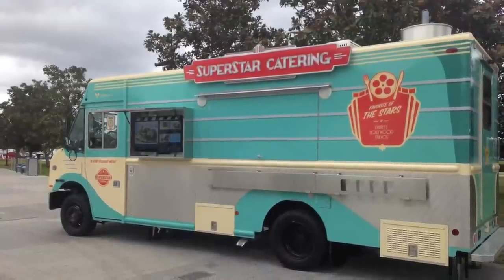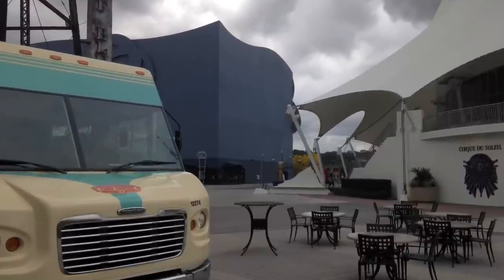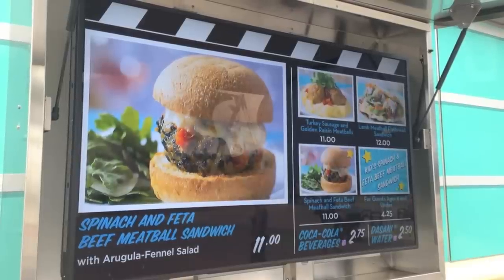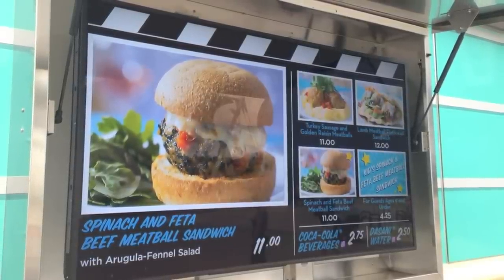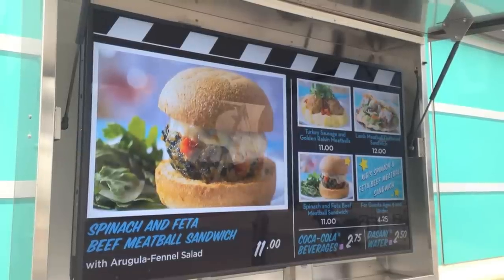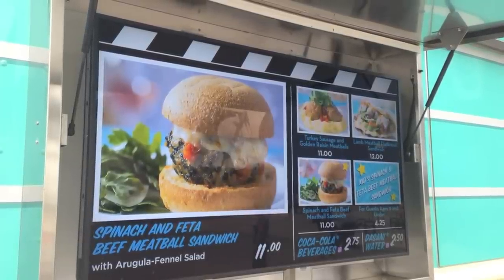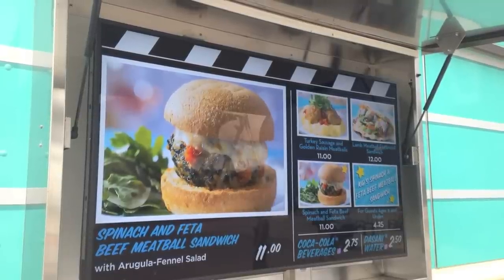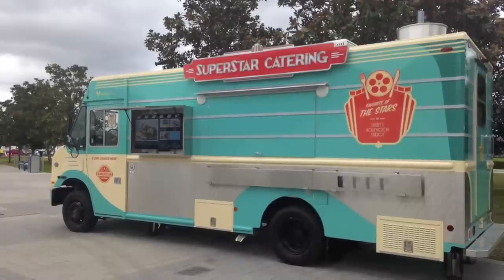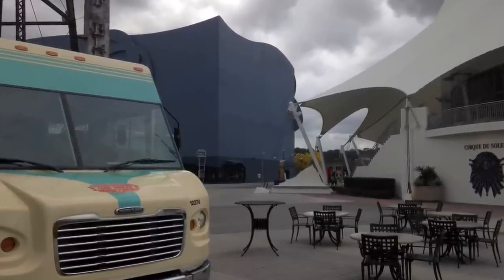And wrapping up at the Superstar Catering Food Truck, located to the left of the House of Blues entrance adjacent to the Cirque du Soleil entrance — this is all Hollywood Studios-inspired food. The menu features a spinach and feta beef meatball sandwich, turkey sausage and golden raisin meatballs, and a lamb meatball flatbread sandwich. This is obviously the meatball truck. Lauren correctly guessed I would pick the spinach and feta beef meatball sandwich first, because I'm a big fan of feta cheese.